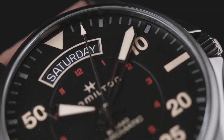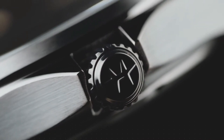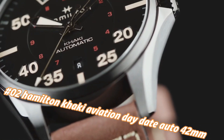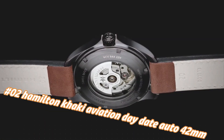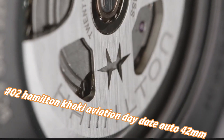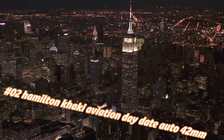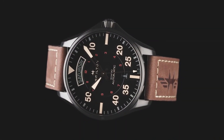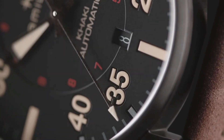Number 2: Hamilton Khaki Aviation Day Date Auto 42mm. Current price in US dollars is $995, but this will vary with time. Simple, clean, nice watch for a reasonable price. Caliber H40, collection Khaki Aviation, automatic movement, case size 42mm.